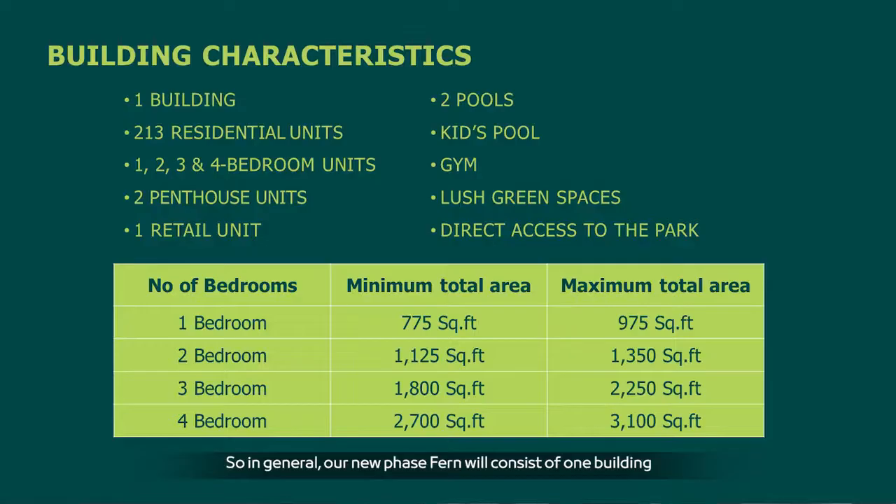In general, the new phase Fern consists of one building with 213 residential units — a mix of one, two, three, and four-bedroom units — plus two penthouse units, a retail unit on the ground floor, two pools (one on the courtyard, one prime infinity pool on the top floor overlooking Dubai waterfront), a kids' pool, gym, lush green spaces, and direct access to Central Park. Unit sizes: one-bedroom 775–975 sq ft, two-bedroom 1,125–1,350 sq ft, three-bedroom 1,800–2,200 sq ft, and four-bedroom 2,700–3,100 sq ft.